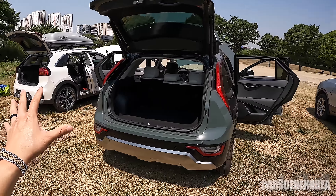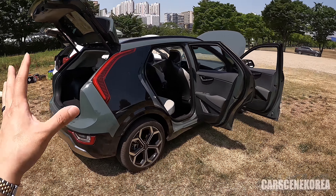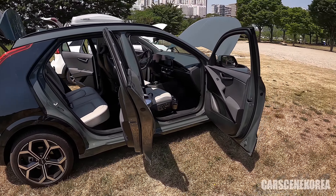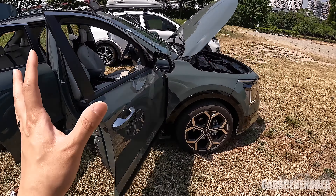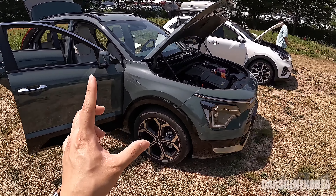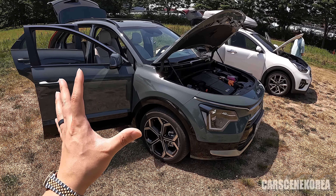However, with limited EV infrastructure depending on country to country, there are places that are not fully equipped and ready for cars going fully electric. So that being said, this HEV Niro is still a great car and a strong competitor in the market.